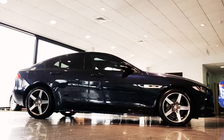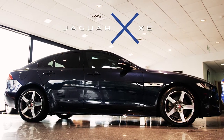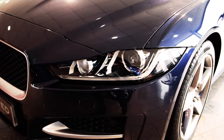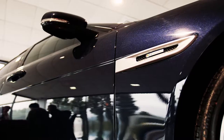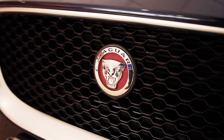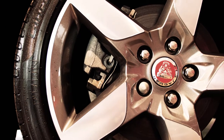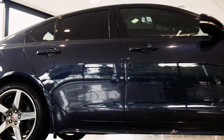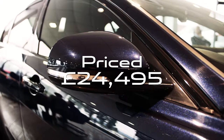We have this 2016 XE, 2 litre diesel, R-Sport, 180 horsepower auto, finished in dark sapphire metallic with ebony and light oyster leather interior. It comes with front park aid, sliding panoramic roof, split fold rear seats, 18 inch alloy wheels, privacy glass and reversing camera. Originally priced new at £38,600 with over £3,300 worth of optional extras, it is now a competitive £24,495.